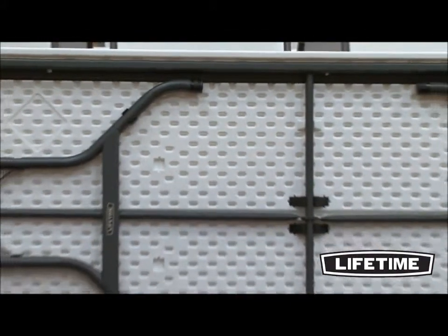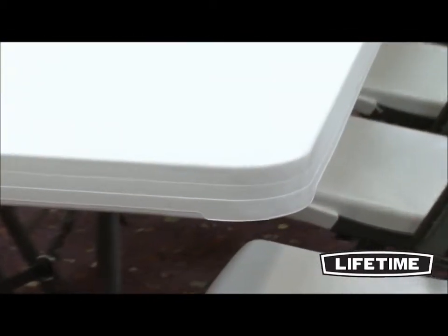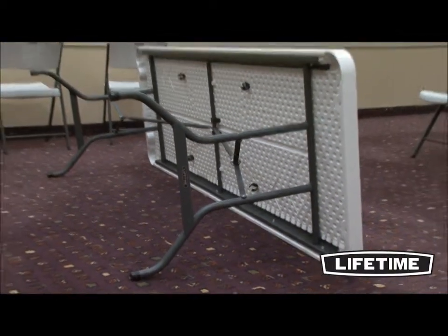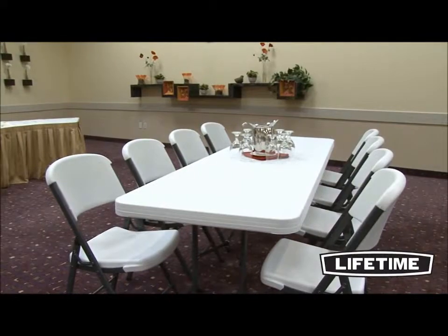Featuring an innovative tack-off pattern and blown-molded technology, our design provides extra strength and rigidity throughout the table. The dent-resistant corners are specifically engineered to prevent denting or crushing upon impact. All Lifetime tables have a durable steel frame. The gray powder-coated finish prevents scratching, peeling, and corrosion. Our frames are weather and rust-resistant and protected against UV damage, making our tables perfect for both indoor and outdoor use.